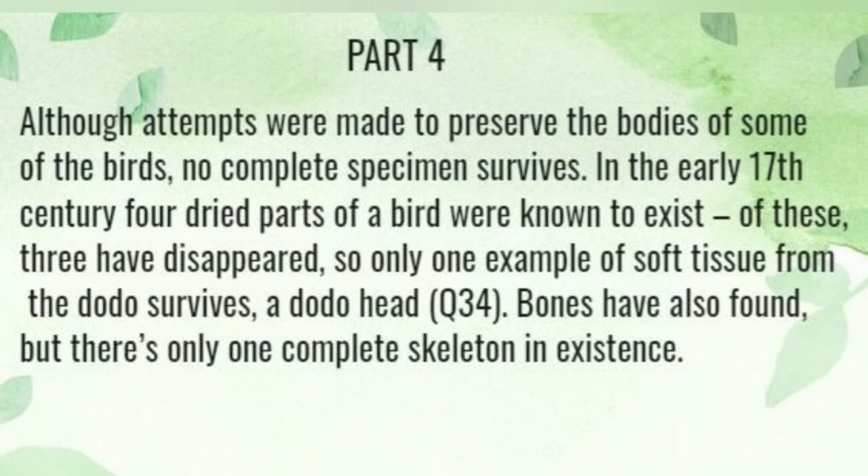Although attempts were made to preserve the bodies of some of the birds, no complete specimen survived. In the early 17th century, four dried parts of the birds were known to exist. Of these, three have disappeared, so only one example of soft tissue from the dodo survives: a dodo head. Bones have been found, but there is only one complete skeleton in existence.